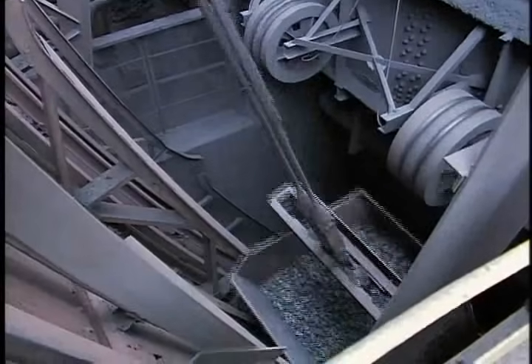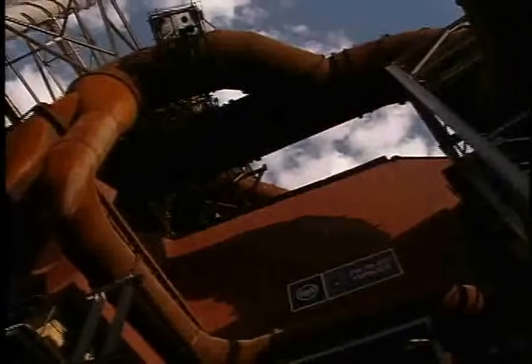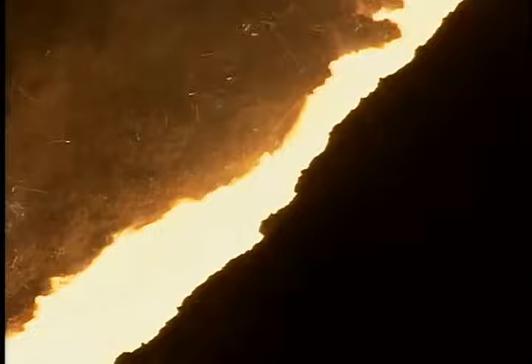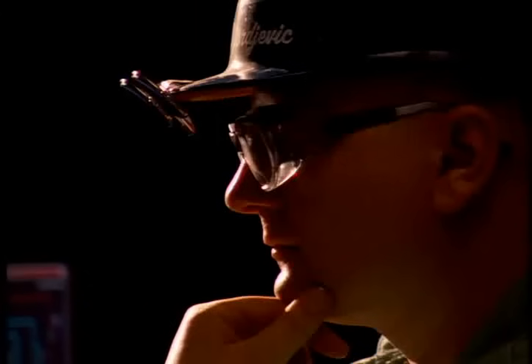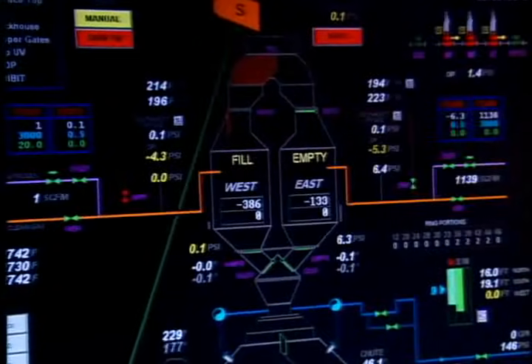Where we add just enough limestone to remove impurities. From below, a continuous blast of superheated air combusts the coal, intensifying the heat and changing raw materials into molten iron — sometimes more than 9,000 tons of it a day in our largest blast furnace, where it reaches a temperature of 2,700 degrees Fahrenheit.